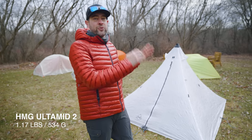Those are the different types of tents you could take backpacking. Leave a comment below about what tent you use or prefer, or if there's anything you'd do differently. If you liked this video, hit the like button, subscribe for more, and I'll see you on the next one.